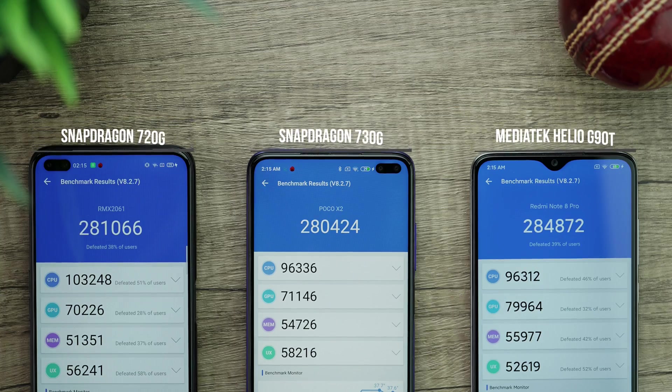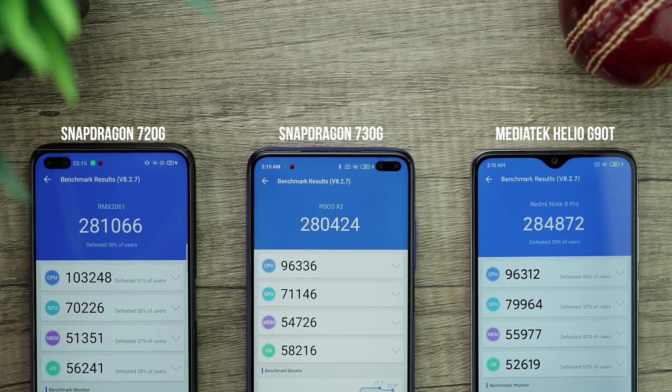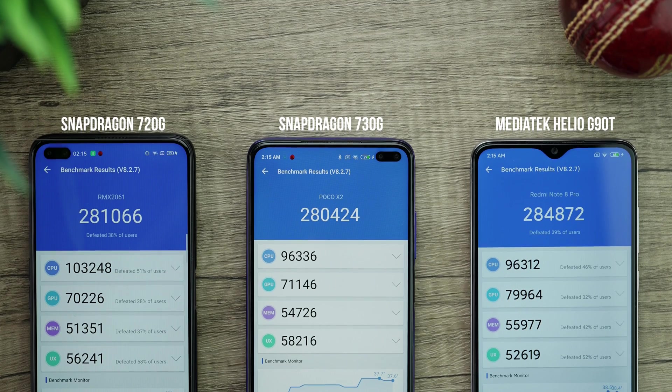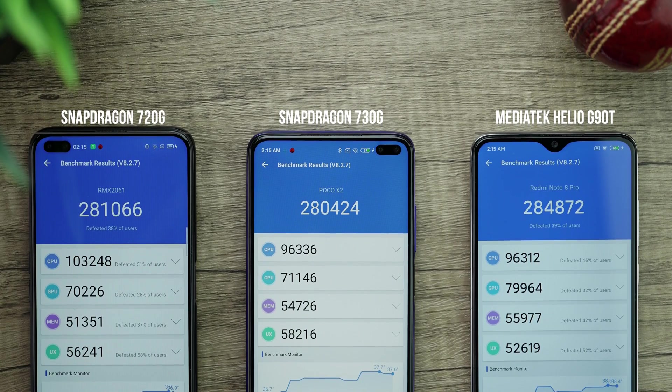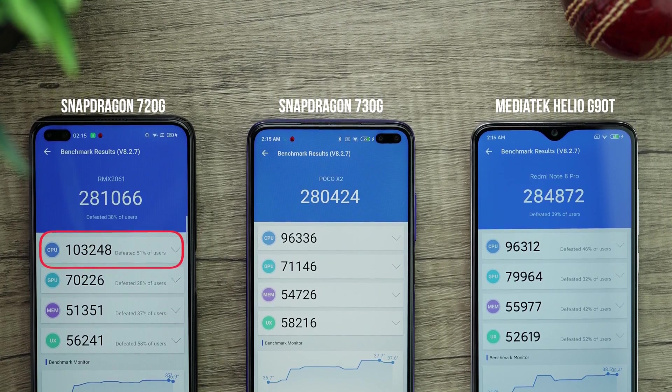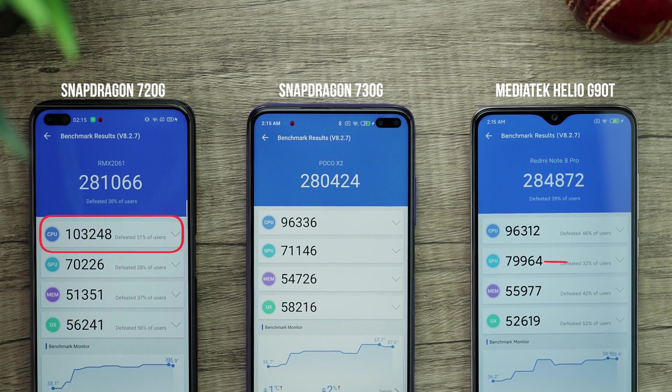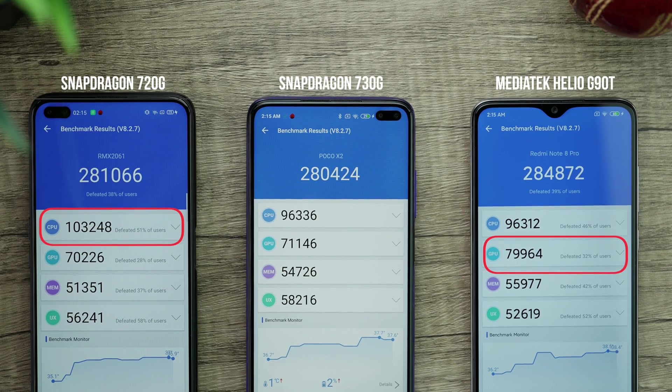All three phones performed similarly, with all of them scoring over 280K+. But if you look at the split between the three chipsets, you will notice that the CPU performance of the Snapdragon 720G is better than the other two. By the way, the G90T is best in GPU performance in this comparison.